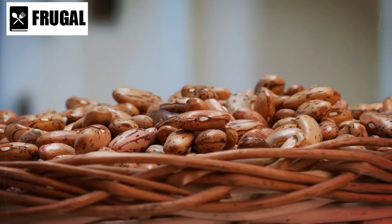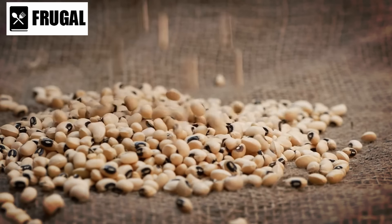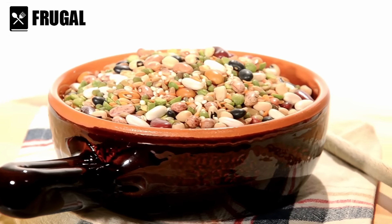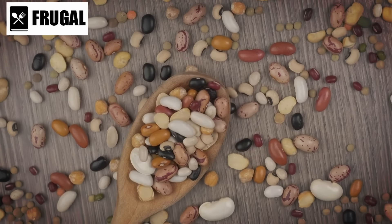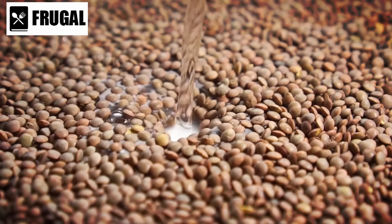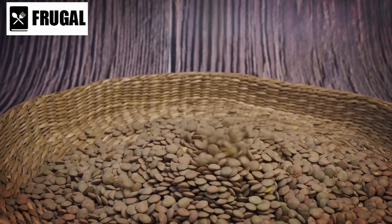Dried beans and lentils are invaluable for long-term food storage due to their high nutritional content and extensive shelf life. They are packed with protein, fiber, and essential nutrients, making them a key component of a balanced diet, especially during emergencies. The USA Dry Pea and Lentil Council notes that with proper storage, these legumes can last up to 10 years. They are incredibly versatile and can be used in a variety of dishes such as soups, stews, casseroles, and salads. This versatility helps maintain dietary variety and prevents meal fatigue.